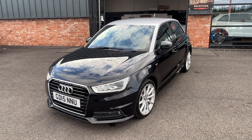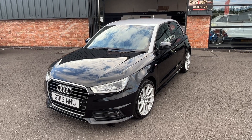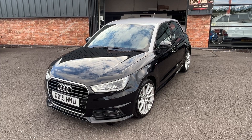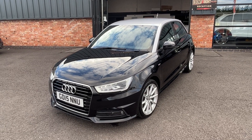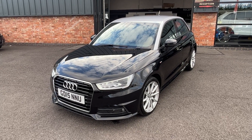Hi, good afternoon. I'm Ben from Ebony and Ivory Motors. Today I'm going to show you around this 2015 15 plate Audi A1 1.6 TDI 5-door Sport, finished off in Mythos Black with a Floret Silver Roof, so it is the two-tone package.